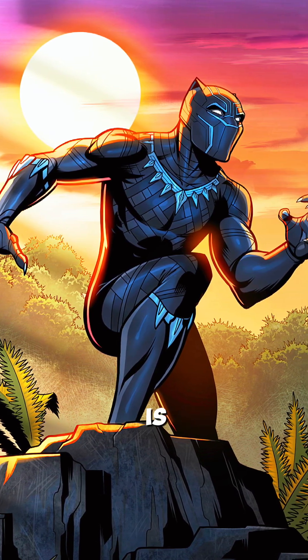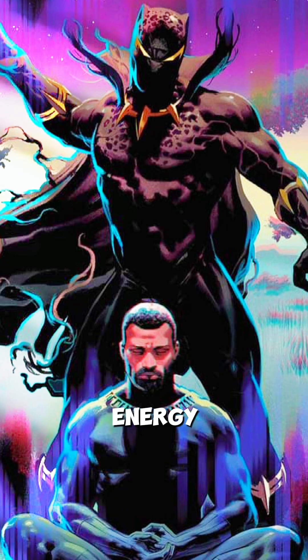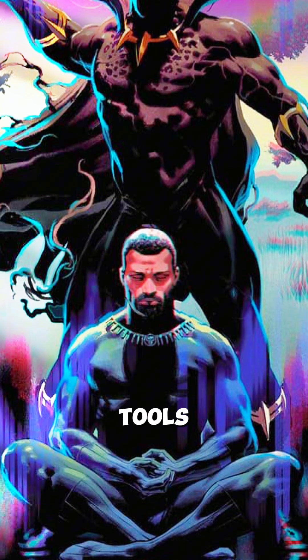Black Panther's suit is a masterpiece of vibranium, nanotechnology, and cultural significance. Its ability to absorb energy, enhance abilities, and adapt to challenges makes it one of the most iconic and effective tools in the Marvel Universe.